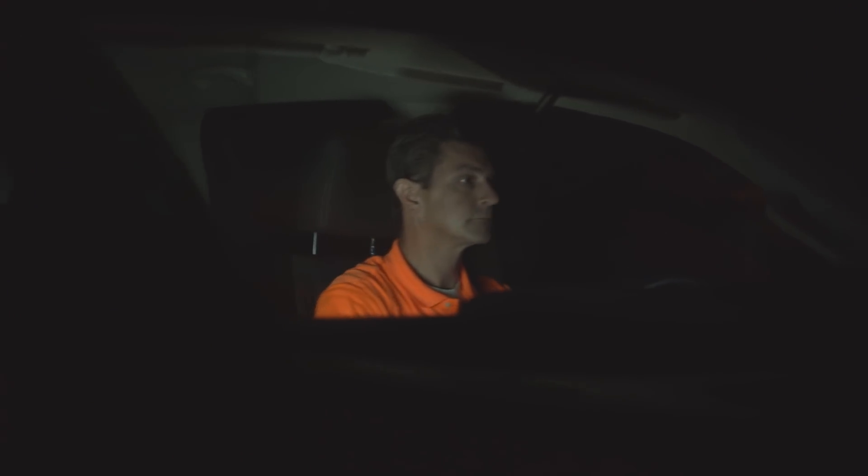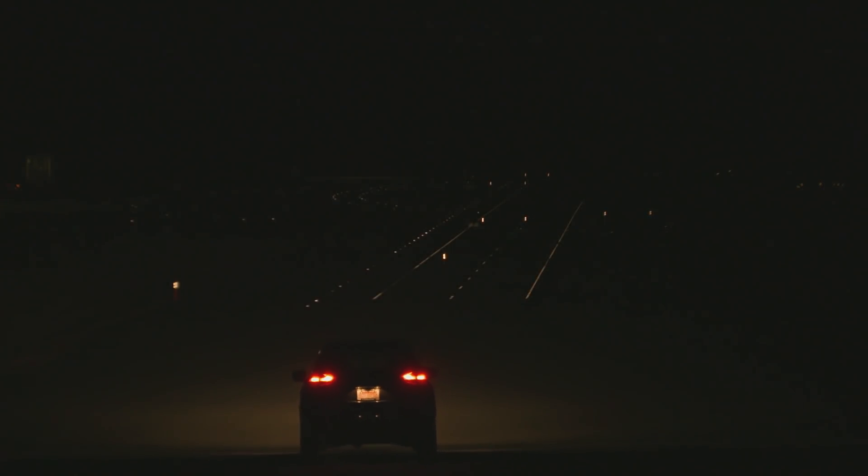When we first started evaluating headlights in 2016, there weren't very many vehicles that performed well. We have seen some improvement. For 2018, about half of the vehicles earn a good or acceptable rating. But there's still a significant number of vehicles that only earn a marginal or poor rating on their best available headlight.